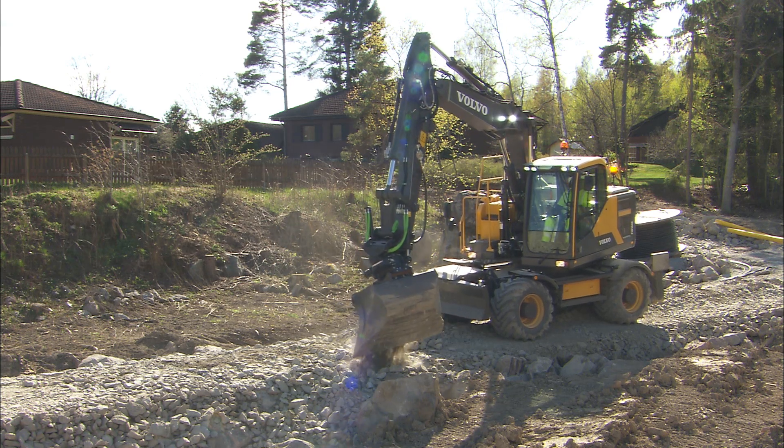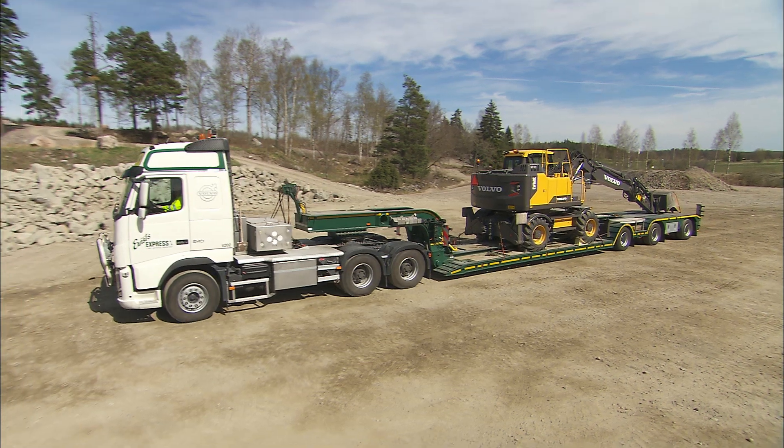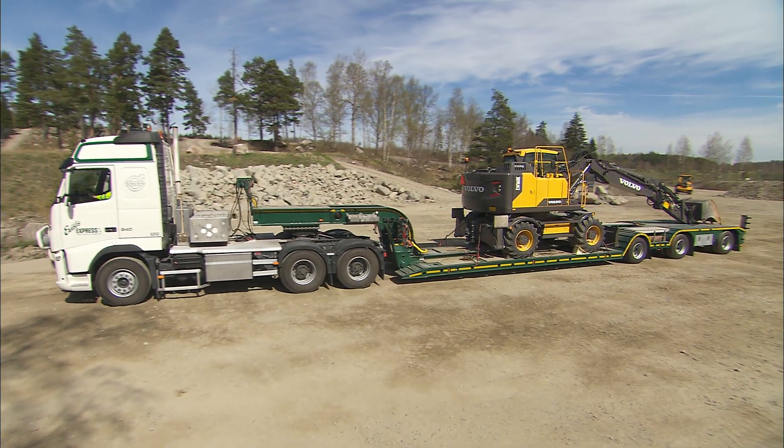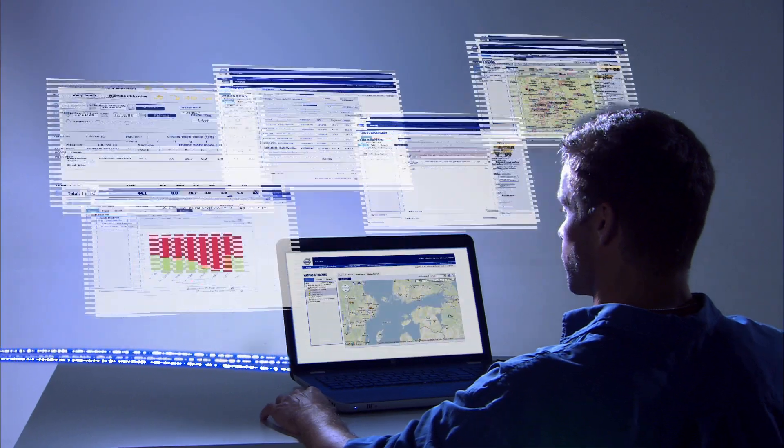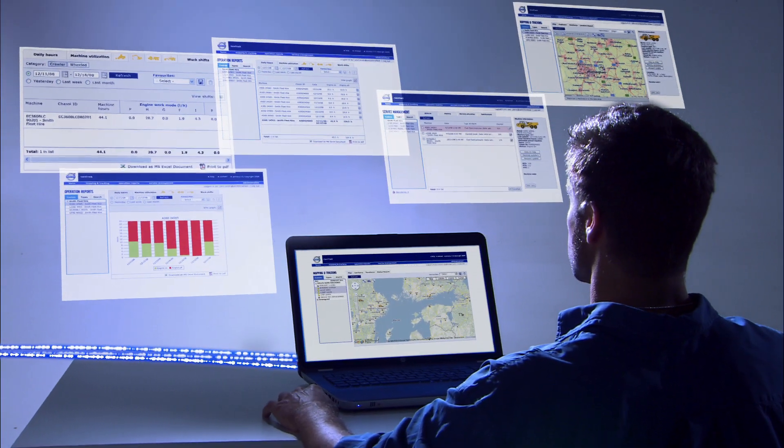It will help to arrange service and maintenance appointments as well as provide you with additional useful information for fleet planning. All information is accessible via a web page for faster response and up-to-date information.